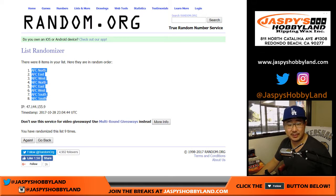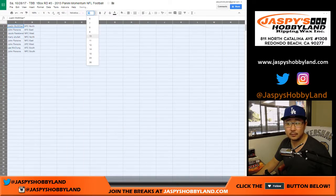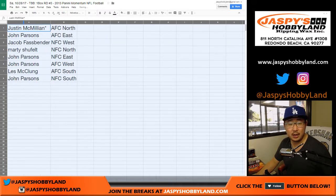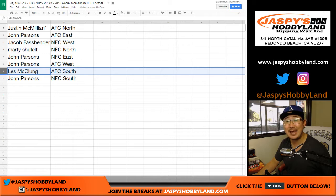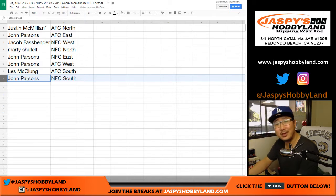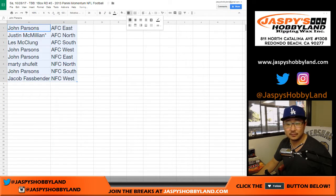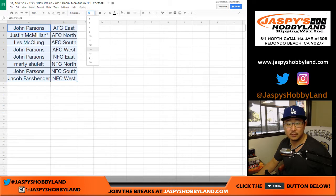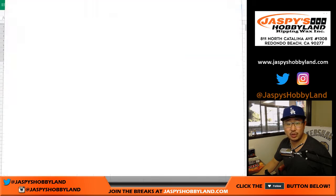AFC North, NFC South, top and bottom. There we go. Justin, AFC North. John, AFC East. Jacob, NFC West. Marty, NFC North. John, NFC East. John, AFC West. Les, you've got the AFC South. John with the NFC South. Remember, this is 2013, so Geno Smith on the cover of the box — if you remember your 2013 draft class. Let me just print this out. I don't think there's going to be any trades, so we're just going to dive right into it.